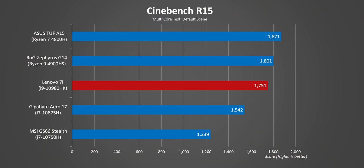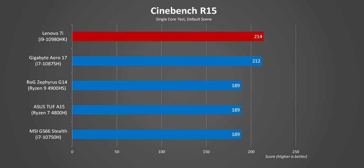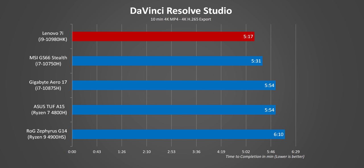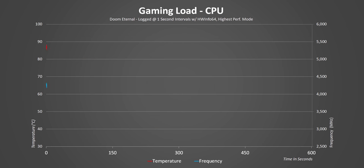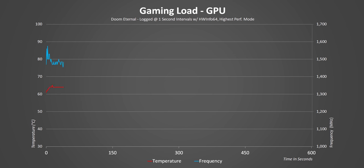Starting with Cinebench, you'll see the same theme carry throughout these tests. In multi-core, Intel's highest-end CPU in a $3,000 laptop can barely keep up with a $1,200 device using a Ryzen 7 4800H. On the other hand, Intel still leads significantly in lightly threaded applications. The RTX 2080 Super excels in Resolve Studio, while Handbrake again shows AMD's domination and WinRAR benefits the ultra-fast RAID 0 NVMe array. For gaming frequency, this is one of the first gaming notebooks with super consistent results — hitting 4.4GHz and staying there. GPU temperatures are well managed, with the RTX 2080 Super Max-Q clocking between 1500MHz and 1700MHz, well above Nvidia's 1230MHz boost spec.